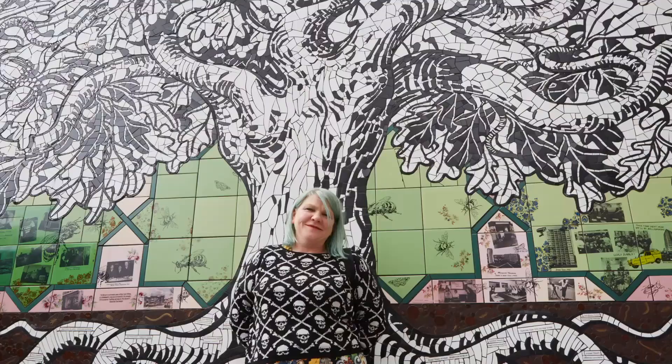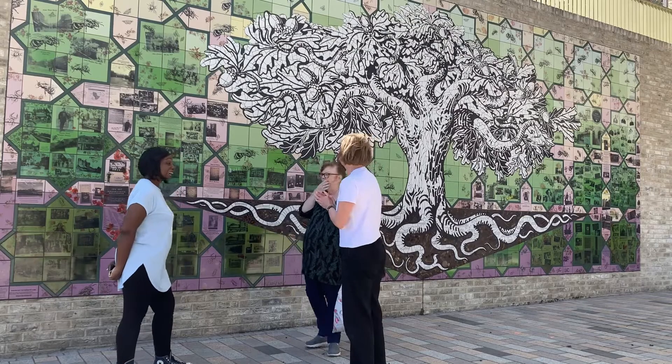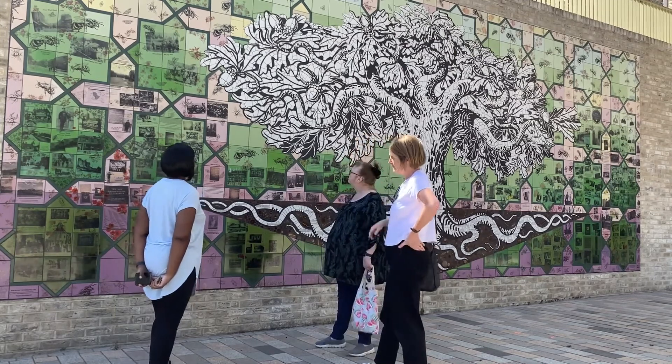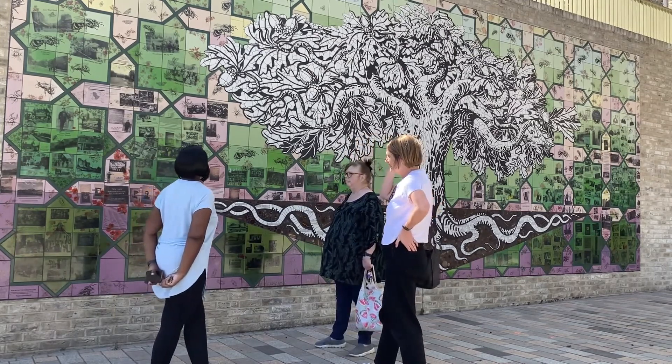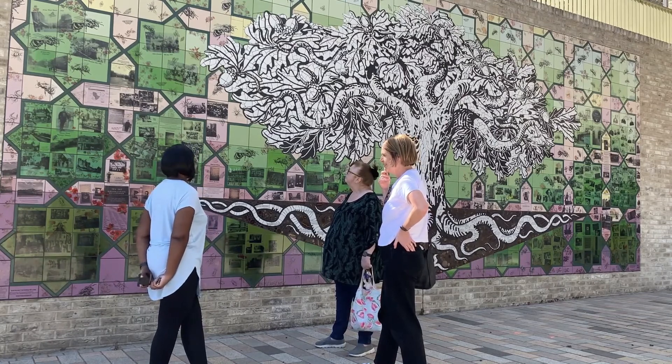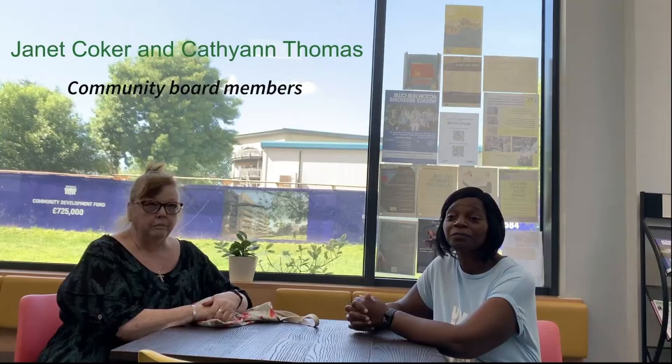We held a competition with local artists and the community selected a mosaic artist, Carrie Reichart, who worked with residents to create the South Acton Tree of Life. I met with two of the residents on the community board, both of whom have lived in South Acton for many years, and asked them how they feel about the estate's meanwhile art and the community inspired mural.